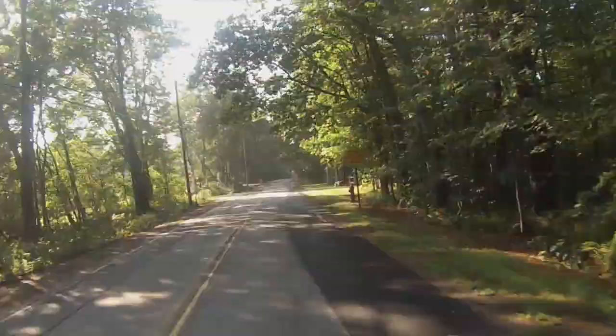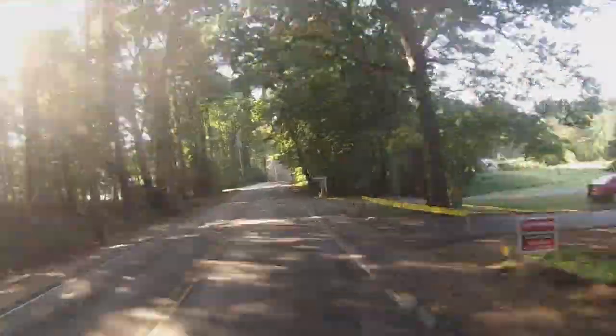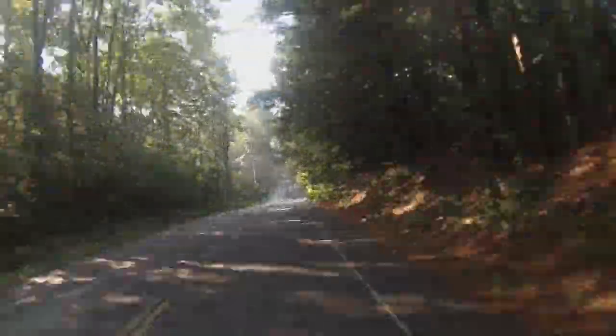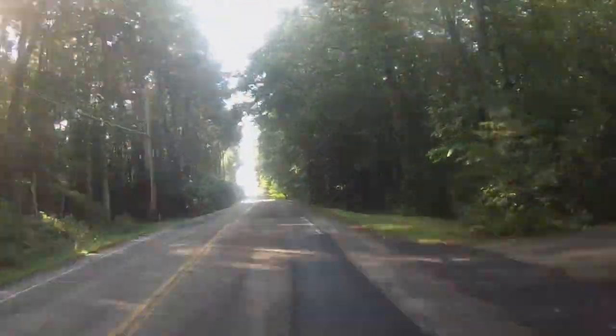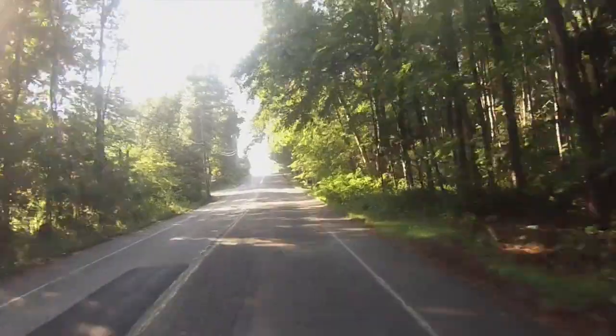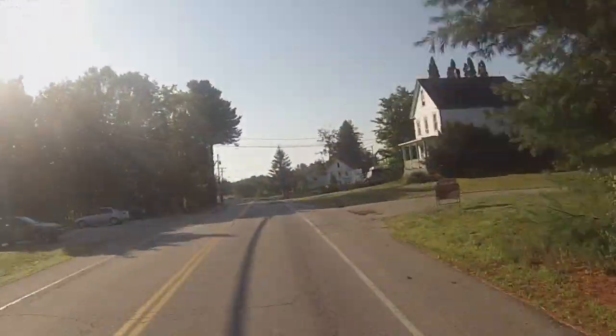6th Street is flat until about mile 7.4, where it gradually descends to the foot of a challenging hill at mile number 8. This hill looks somewhat formidable, but it is only a quarter mile in length and there are some extended downhills coming for the next three miles or so after it.